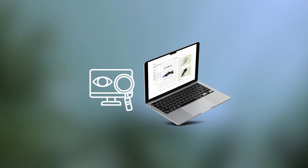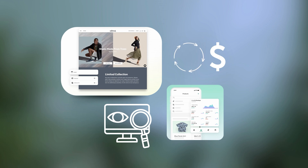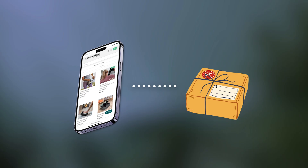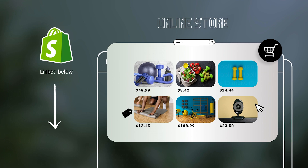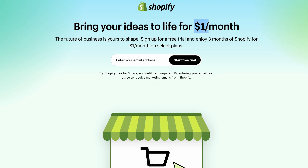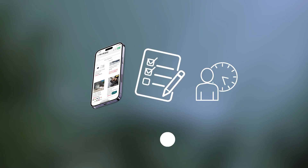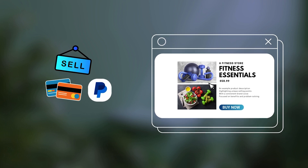Hi everyone, Julia here. Welcome to this guide on dropshipping for beginners. In this video, we are going to talk about what products to sell. If you haven't signed up for Shopify yet, you'll find the best current deal linked in the description — it's a deal of only $1 for the first three months. Otherwise, stick around and I'm going to break down everything you'll need to know in the next few minutes.